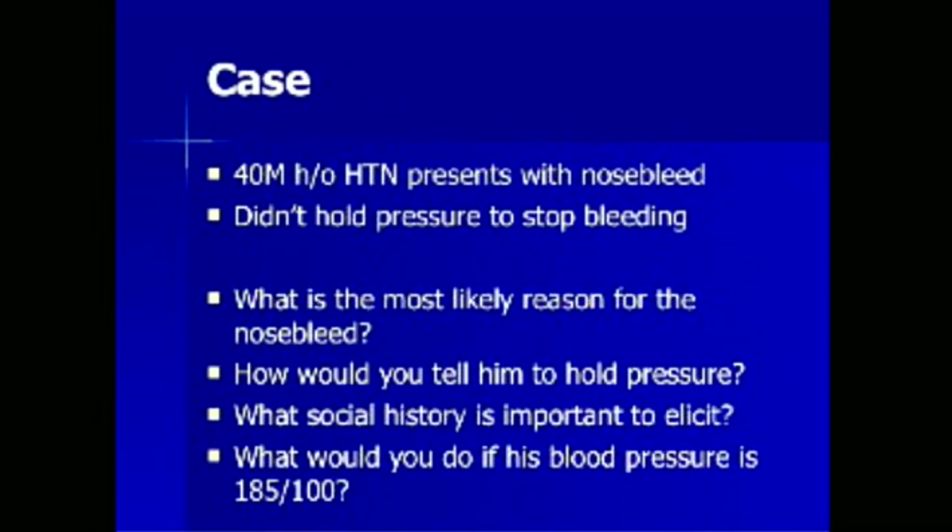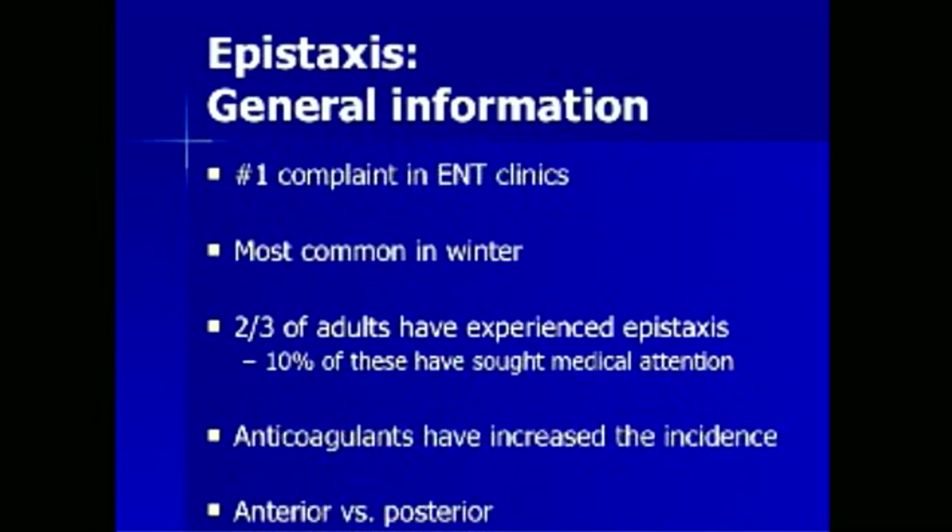A 40-year-old man with a history of hypertension presents with nosebleed. He did not hold pressure to stop the bleeding. Let us try to answer the following questions: What is the most likely reason for the nosebleed? How would you tell him to hold pressure? What social history is important to elicit? And what would you do if his blood pressure is 185 over 100?